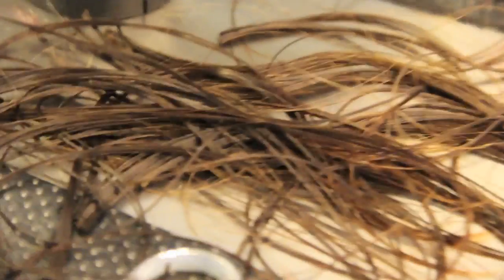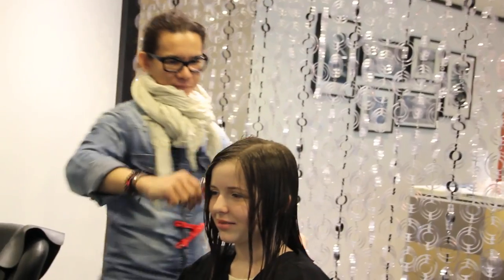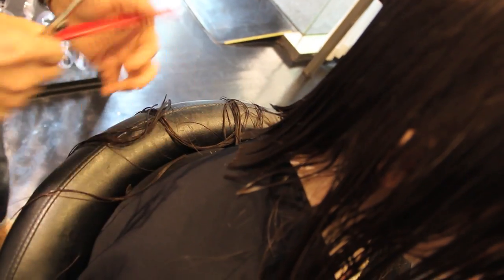The first snip! So scary, but literally as I said before — best decision I ever made. That was like the best haircut ever. I love it so much.